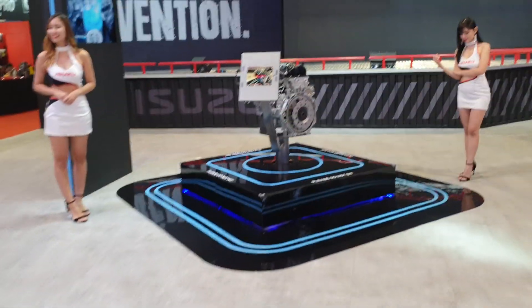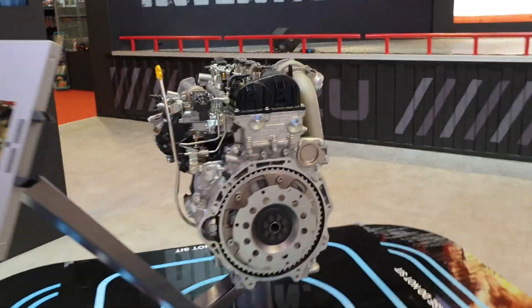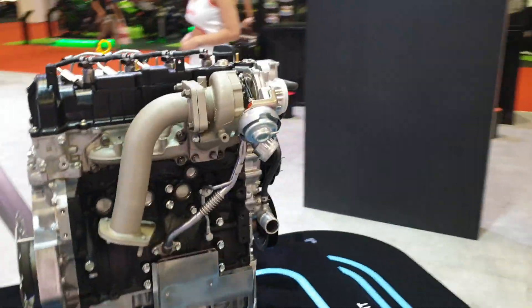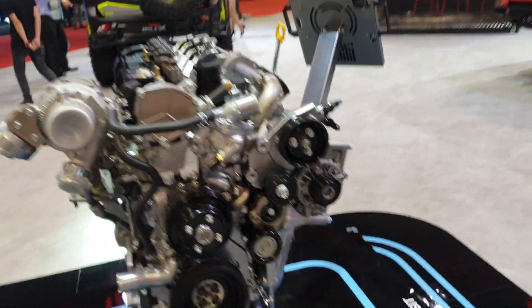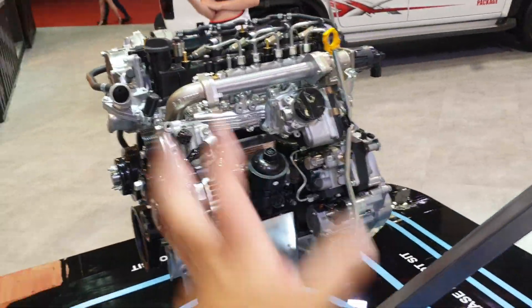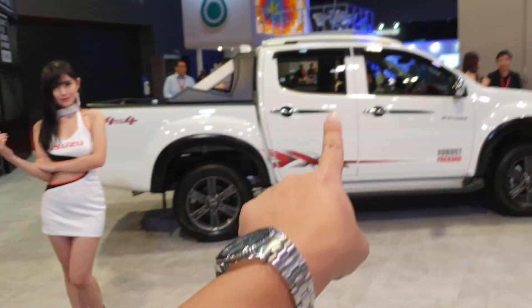But I think more interesting actually is this display. What is this? This is the new 1.9 liter diesel engine that Isuzu has already launched in Thailand for the past two or three years, and soon will be launched in Malaysia. This is a 1.9 liter diesel engine that will be going into the D-MAX.